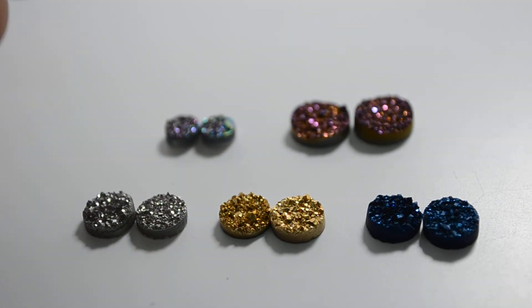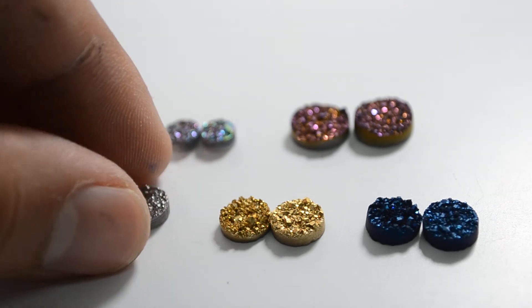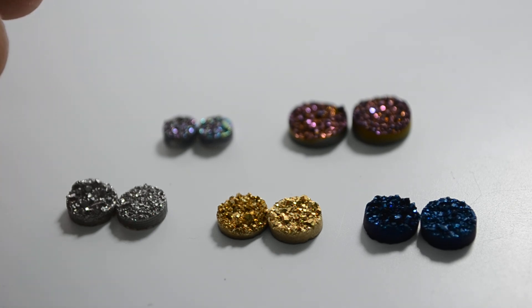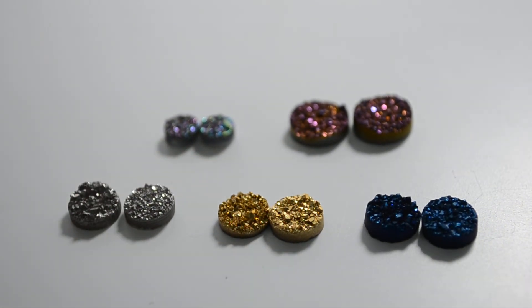We have more than 20 colors available. Our science allows us to coat these crystals into different colors and different shades of even gold. So this is a short video about what Druzy Quartz is. I hope this helps you understand, and I hope you really enjoy your Druzy jewelry. Don't forget to buy them from the best stores on the internet. Thank you very much.